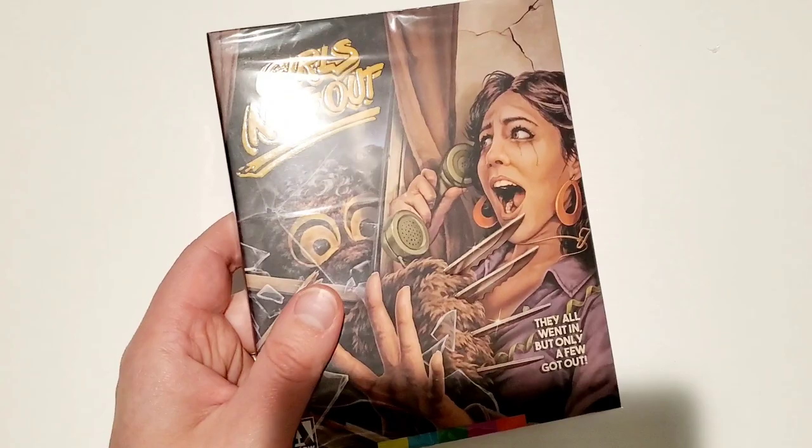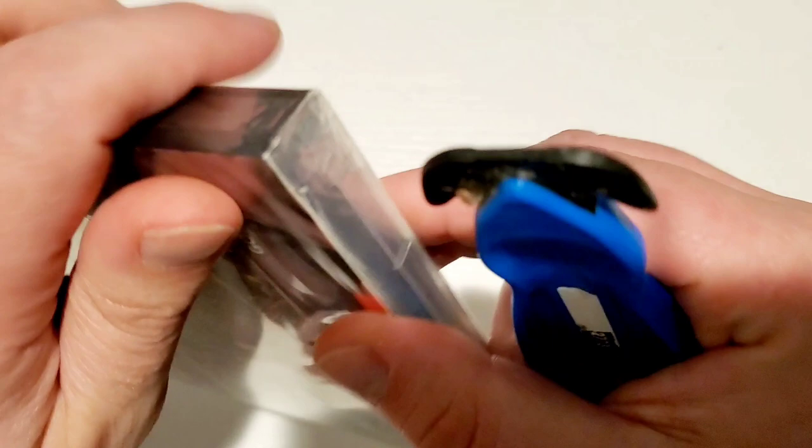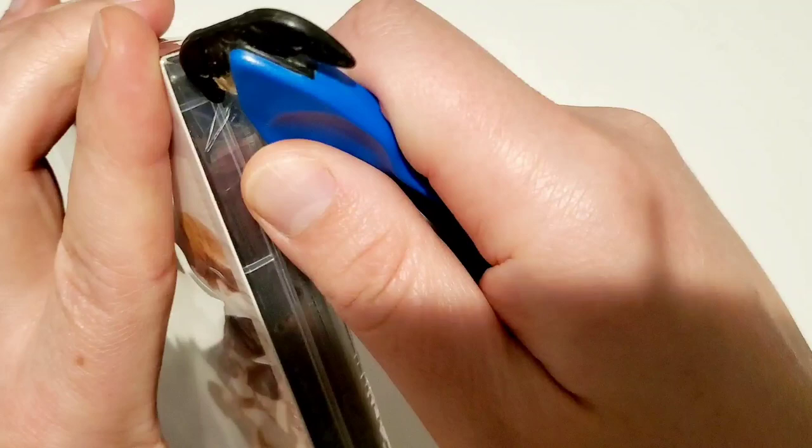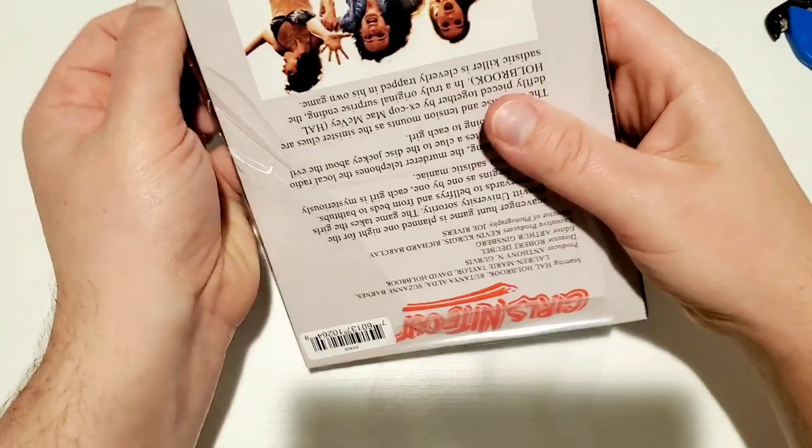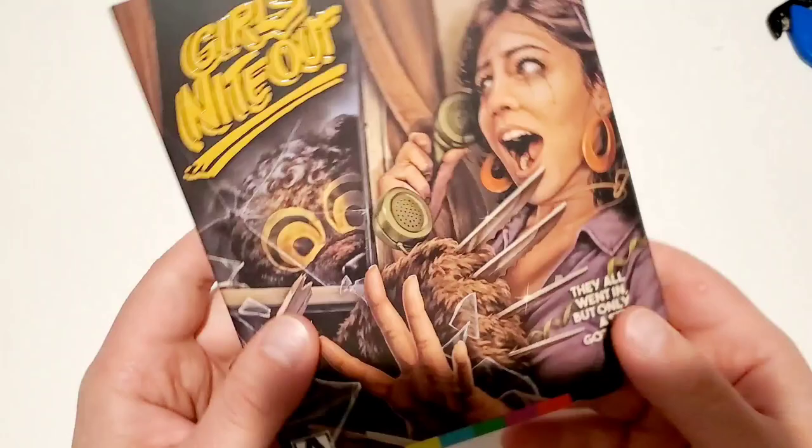So we're going to do Girls Night Out next — also going in order of release date. This is due out on May the 17th. Again, I will be leaving the link for purchase in the description below. I usually try to cut these before I do this — I did not do it this time. This looks pretty fun; I'll be honest, it's probably going to be crap, but it looks pretty fun. Girls Night Out — ooh, this is nice. That's embossed up there.